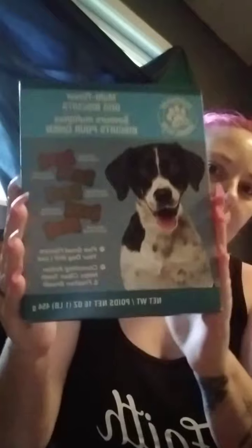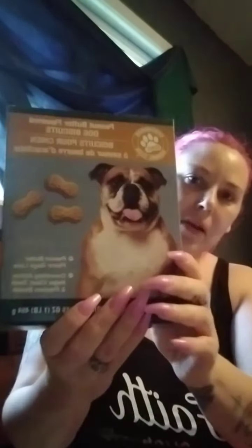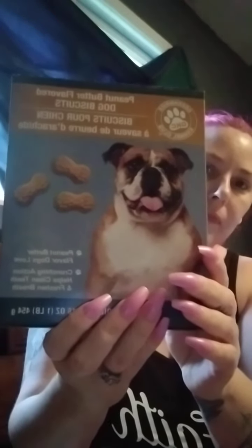Now let's get to pet stuff. I picked up multi-flavored dog biscuits — picked up some more of these. And here are the peanut butter flavored dog biscuits, picked up some more of those. I also picked up some more of these duck jerky strips. My dogs love this stuff. For a dollar I just pick it up there, I picked up a few more packs for them.